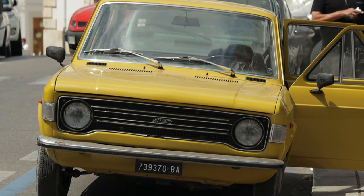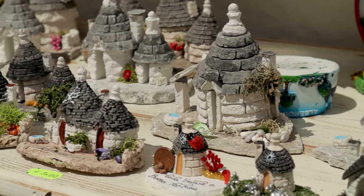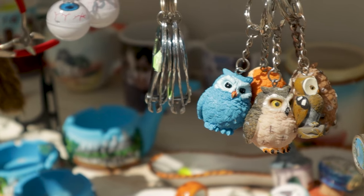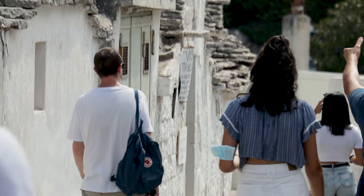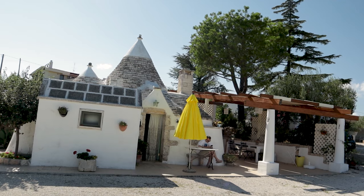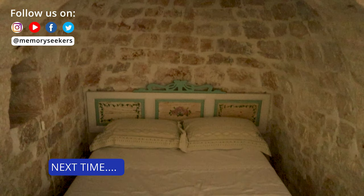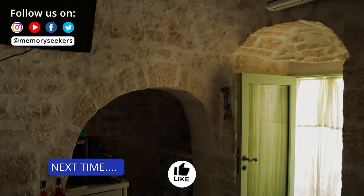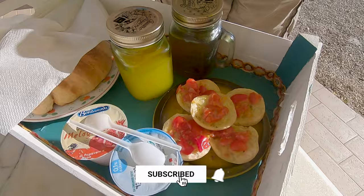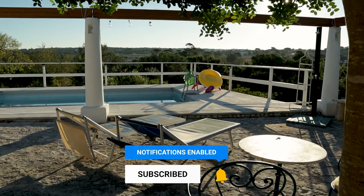We had intended to head back one evening as we were told it's magical with the lighting and vibe, but other exciting things on our Puglia tour kept us occupied. The best way to experience Trulli is to stay in one, and next time we'll do just that. Join us for a magical experience — something you should definitely try on your trip. Remember to subscribe so you don't miss anything, and we'll see you in the next video. Happy travels from the Memory Seekers.